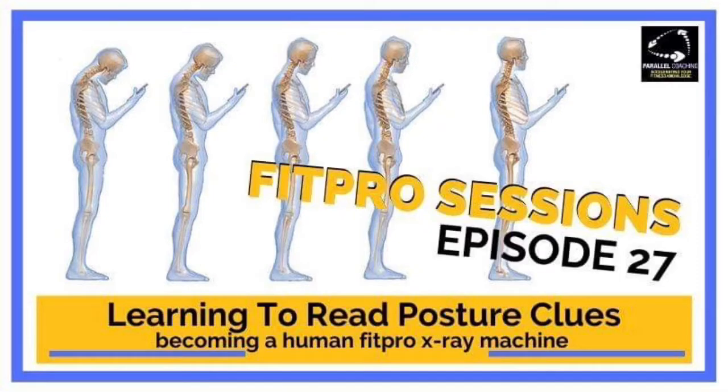You're listening to FitPro Sessions with Parallel Coaching, episode number 27. Hi, I'm Neil Bergman, and I'm Hayley Bergman. Over the last 10 years, we've helped thousands of fitness professionals to get qualified, learn with simplicity, and coach clients with confidence. With the right structure, support, and resources, you can become a confident and knowledgeable fitness professional dedicated to more. This is the FitPro Sessions podcast with Parallel Coaching.